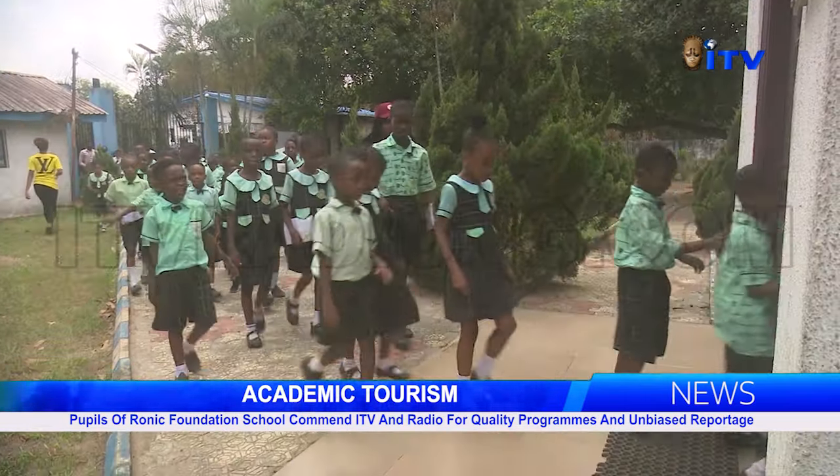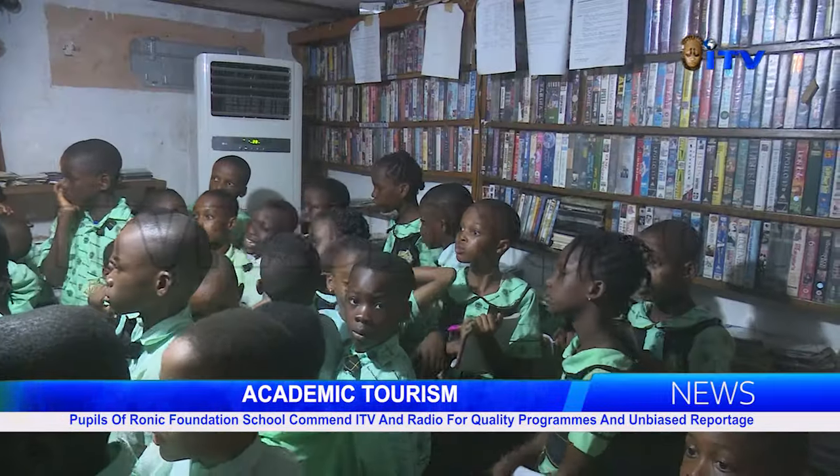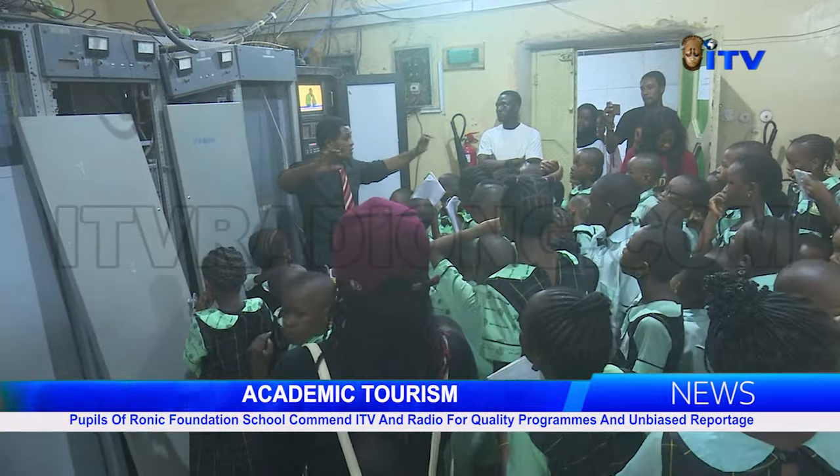Ronnick Foundation School is located at No. 6 Osayuge Street, Idumangwina Quarters, Benin City. Bayos Nsogo, ITV News.